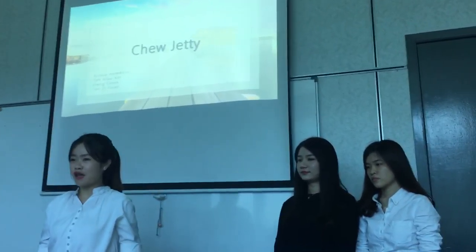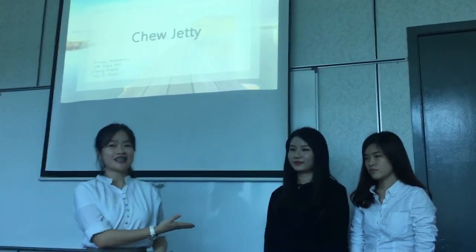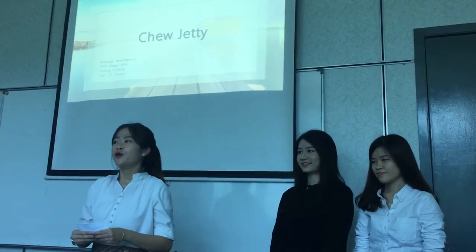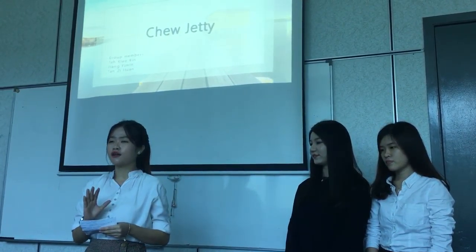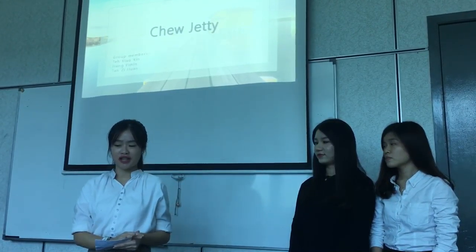A very good afternoon to Ms. Susan and everyone. I'm Chelsea, this is Yemin and this is Suwan. Today we will present about our famous attraction in Kineng, which is Chiu Jeti.